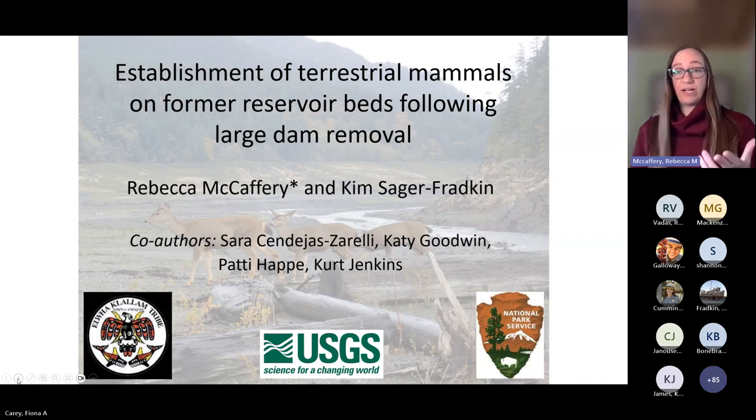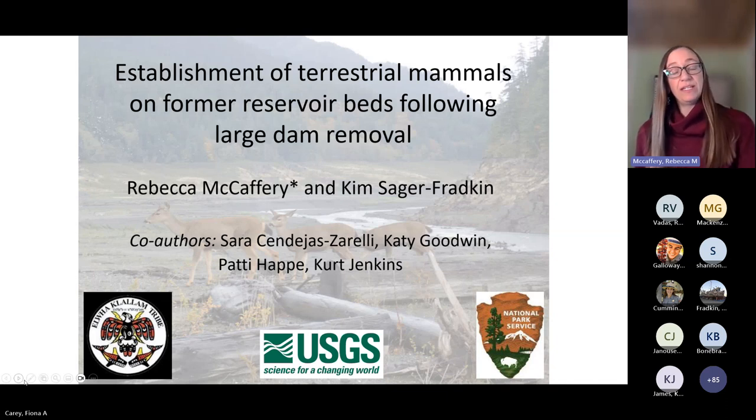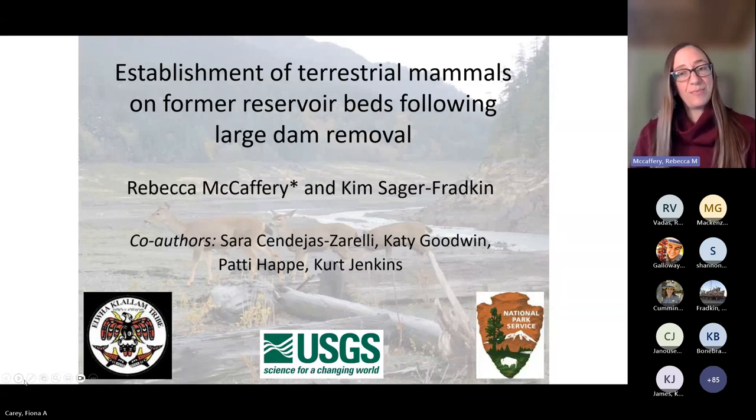I'd like to acknowledge Kim Sager-Fradkin and Sarah Sandeja Cirelli from the Lower Elwha Klallam Tribe, Katie Goodwin and Kurt Jenkins at the USGS alongside myself, and Patty Happy, our emeritus wonderful wildlife biologist from Olympic National Park.